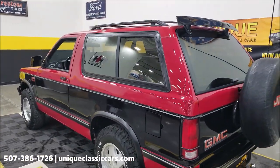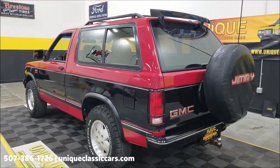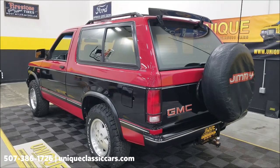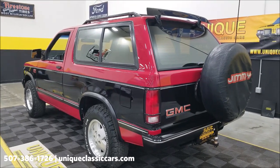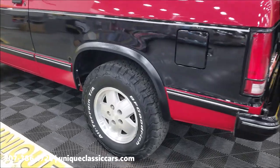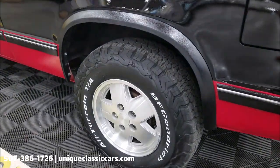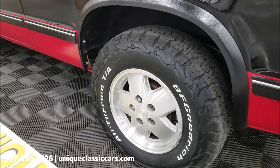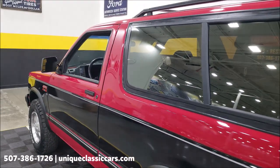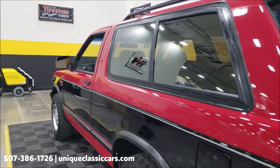The odometer shows 70,000 miles — the Carfax confirms that it is original miles with no accidents. It's riding on the original 4x4 wheels that this would have come with, and BFGoodrich all-terrain tires which are in very nice shape with plenty of tread left on those.